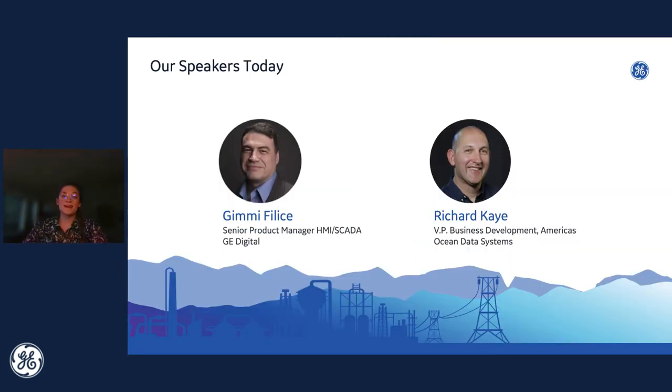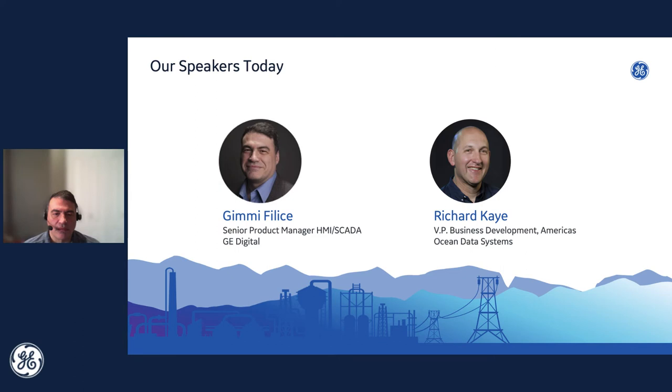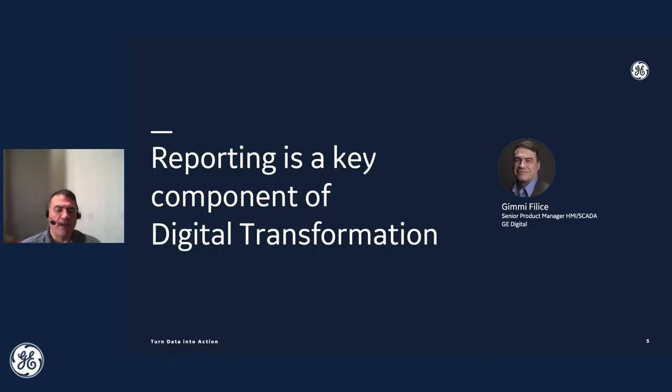I'd like to get this presentation started by welcoming Jimmy Felice to the screen. Thanks, Sarah. As Sarah mentioned, today we will be talking about reporting, and one of the key things with reporting is that it is really a critical component if you have any digital transformation initiatives.